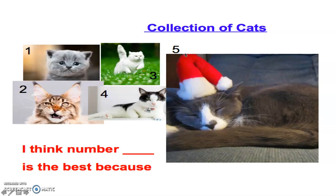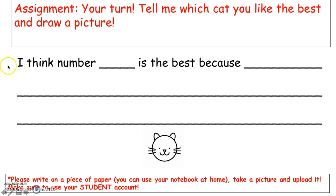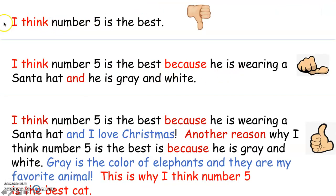Remember, earlier we took 30 seconds to think which cat was the best. If you're still having trouble, you can pause the video and decide which cat is the best. Here is our assignment again: I think number ___ is the best because. Here are your three models — one, two, and three. When you're writing, I want you to try to aim for the thumbs up opinion. That's what opinion writers want to aim for.